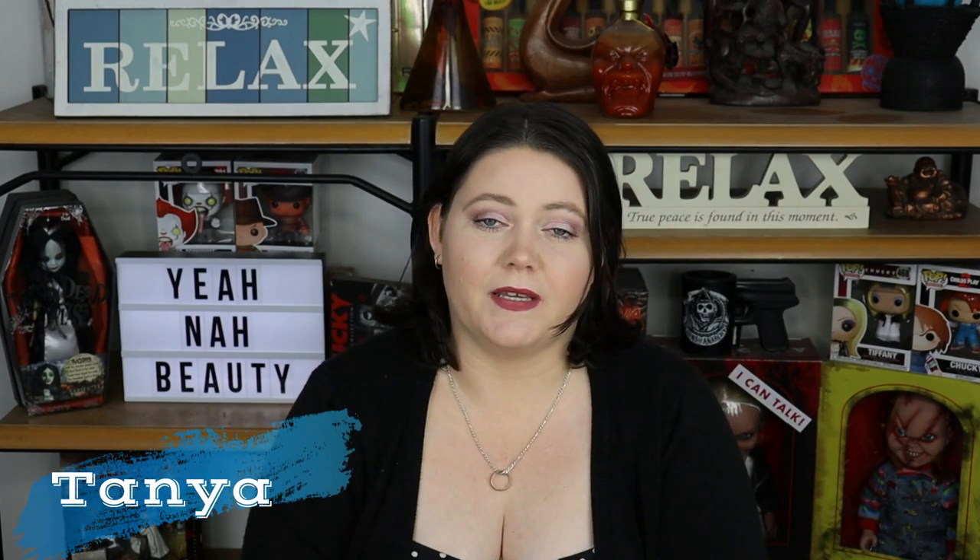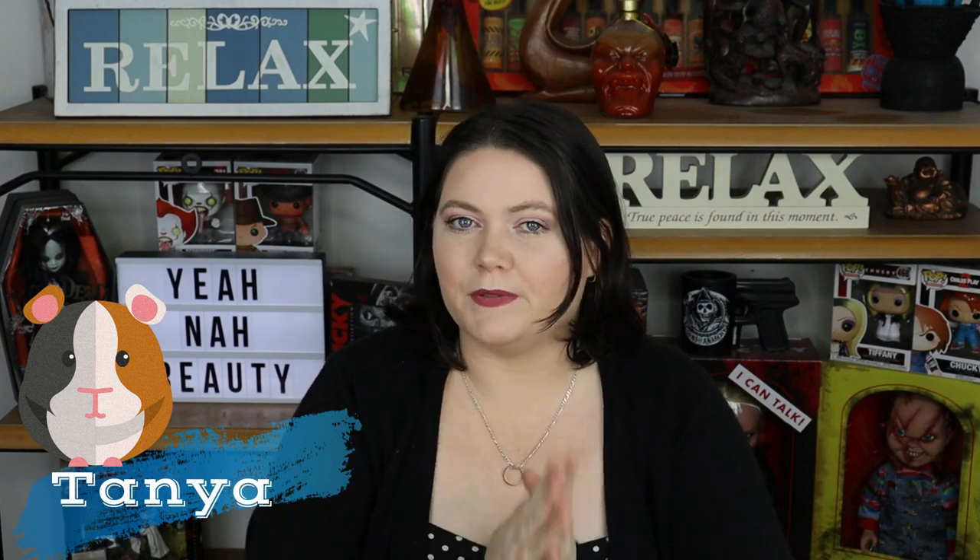G'day guys, welcome to Yeah Now Beauty. My name is Tanya and I'm your personal little guinea pig, and today I wanted to talk to you about my beauty empties.